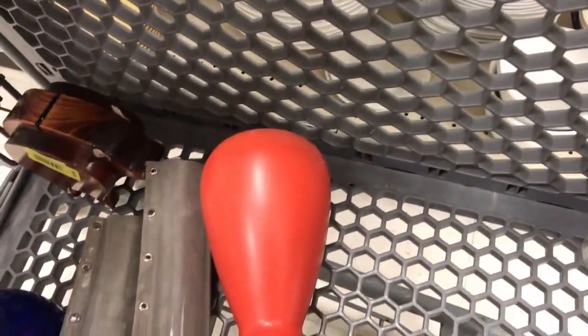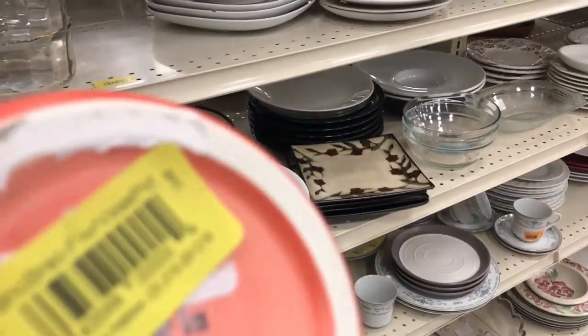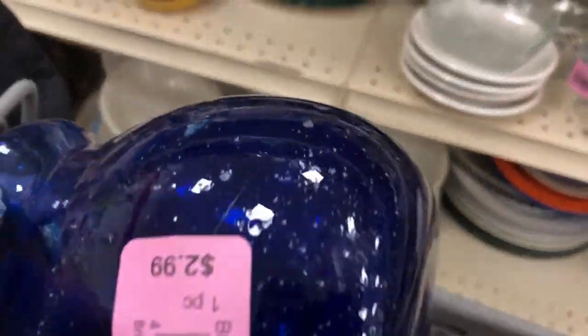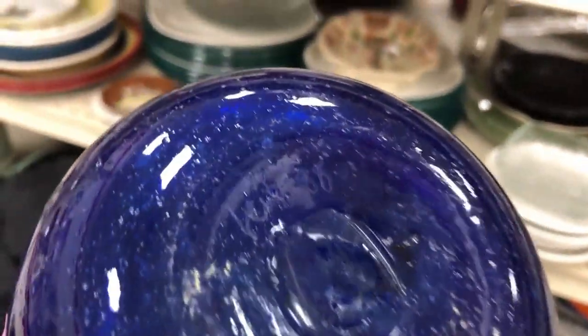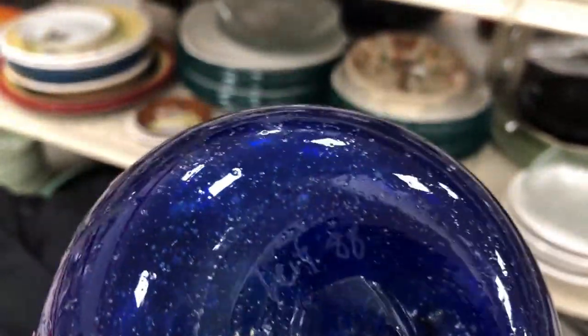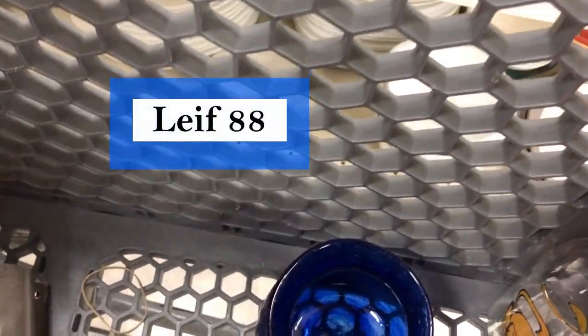I looked at vases — it was kind of crowded. Check out this one — it'll be half price, made in Portugal, so we're going to check that one out. And this one won't be half price but it's only $2.99, and I like it because it's signed.